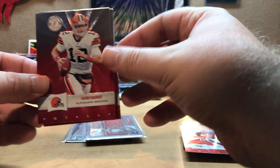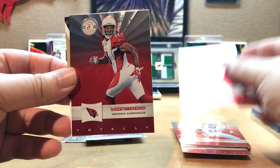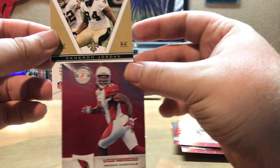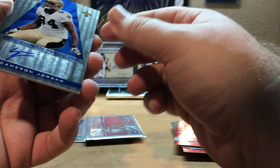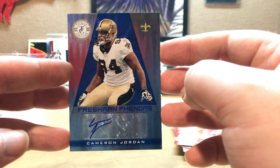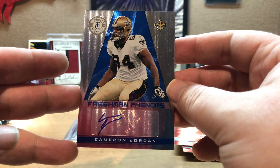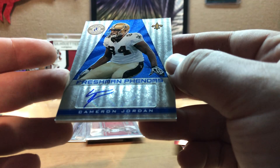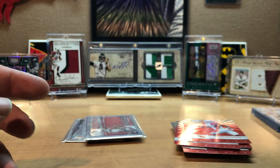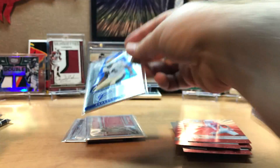We get Colt McCoy, Mike Williams, Jimmy Graham, Mardy Gilyard, and the hit - Cameron Jordan numbered to 299, a Cameron Jordan Freshman Phenom. Not bad - he's a beast today so that's not a bad card. Really tried on the signature. Went off the sticker just a little bit but I'll take it.